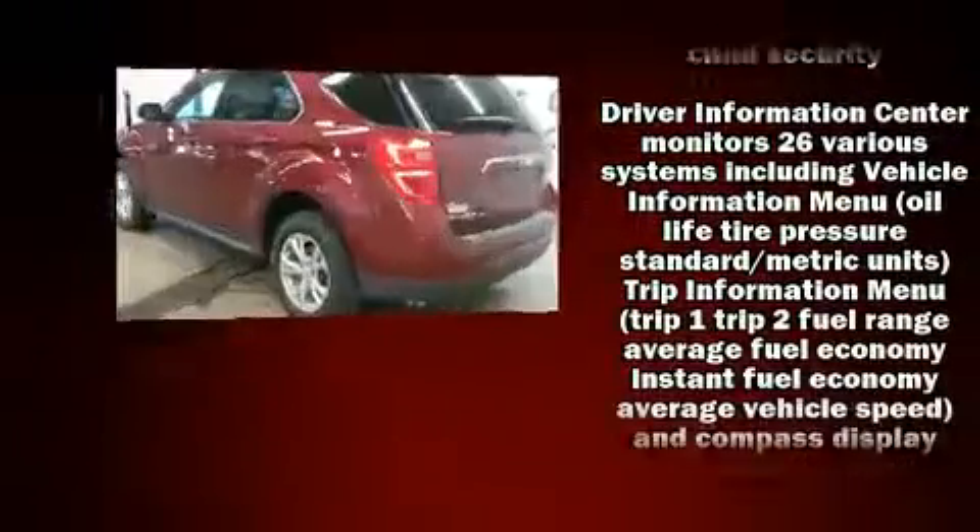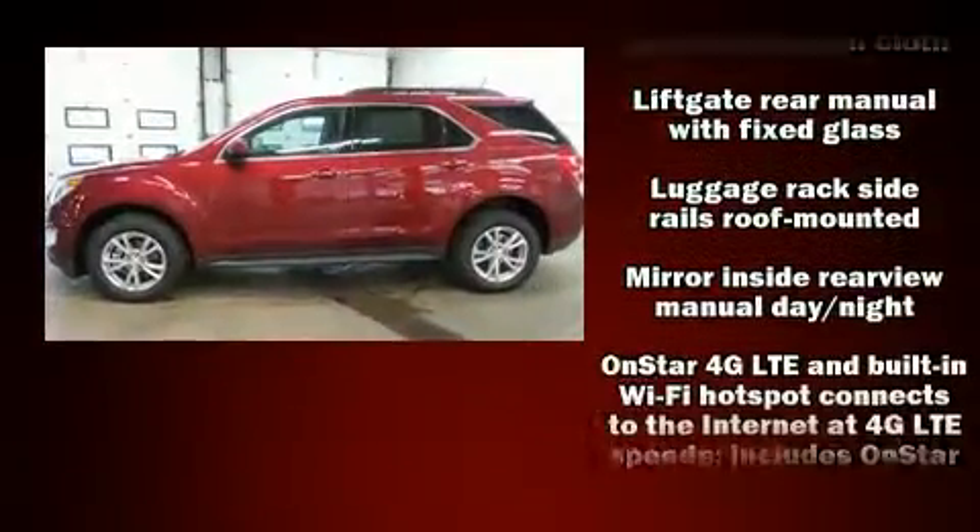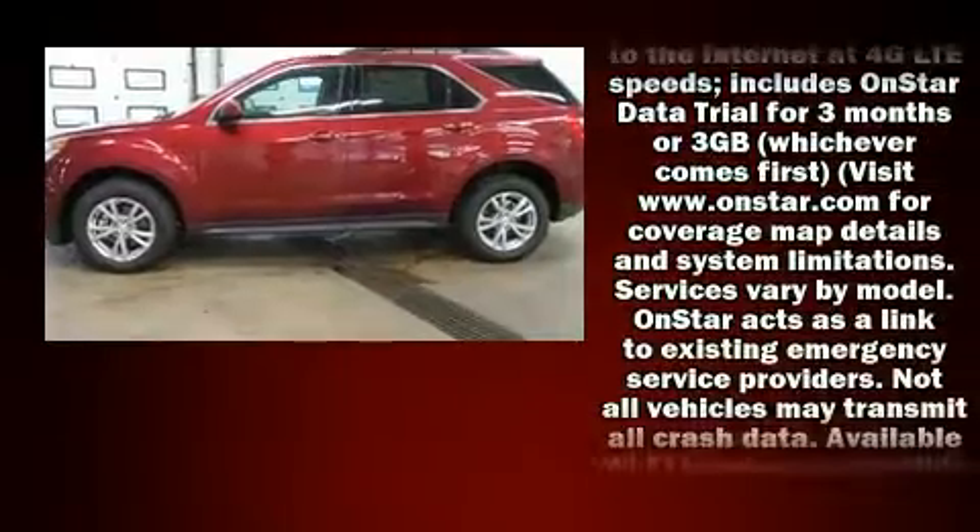Top features include power windows, a rear window wiper, a trip computer, fully automatic headlights, remote keyless entry, and much more.